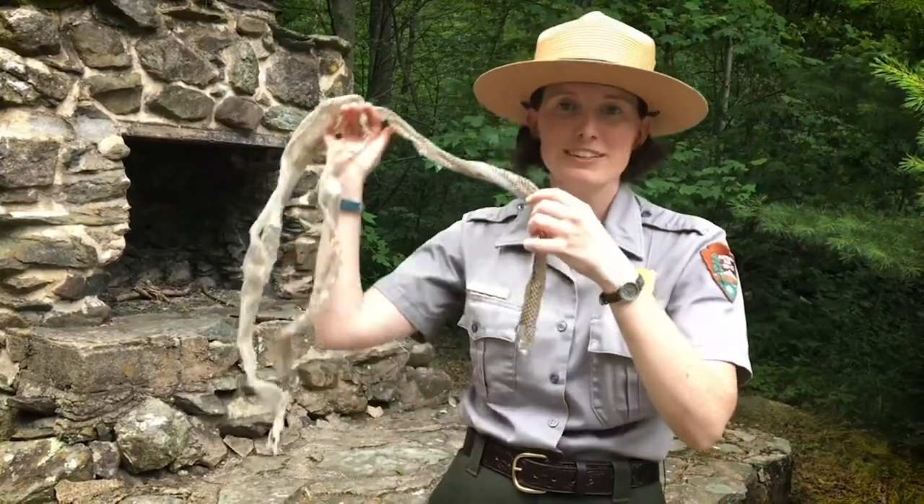I'm Ranger Caitlin and thank you for joining me on this virtual ranger program here at Shenandoah National Park. Be sure to check us out on social media to see more ranger programs. And happy World Snake Day!